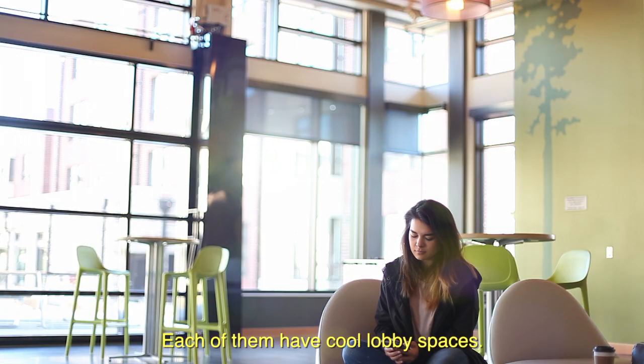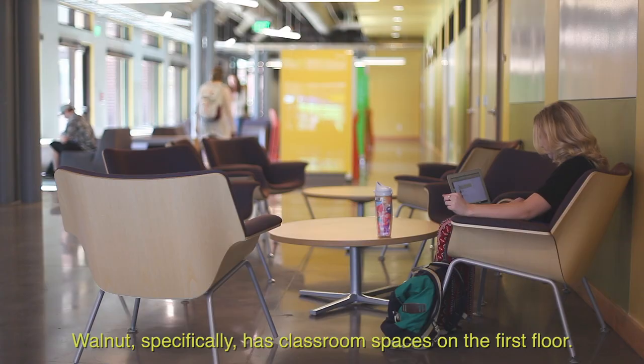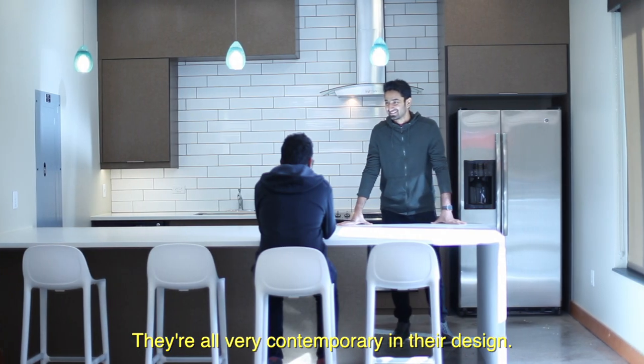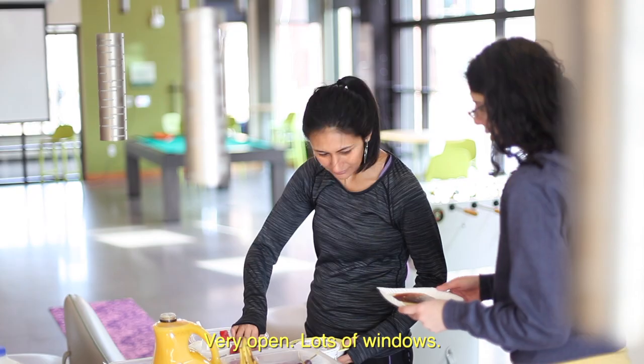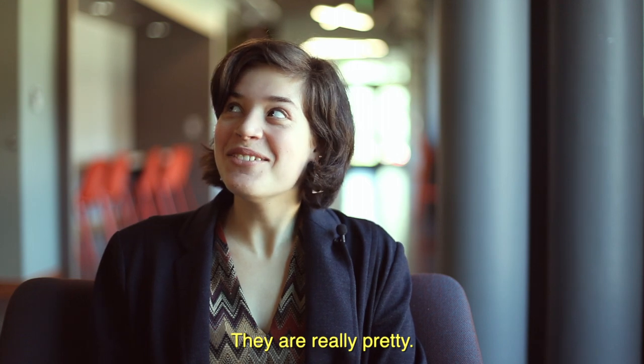Each of them have cool lobby spaces. They have community kitchens as well as areas where you can hang out. Walnut specifically has classroom spaces on the first floor. They're all very contemporary in their designs — very open, lots of windows, and a lot of light comes through. They are really pretty.